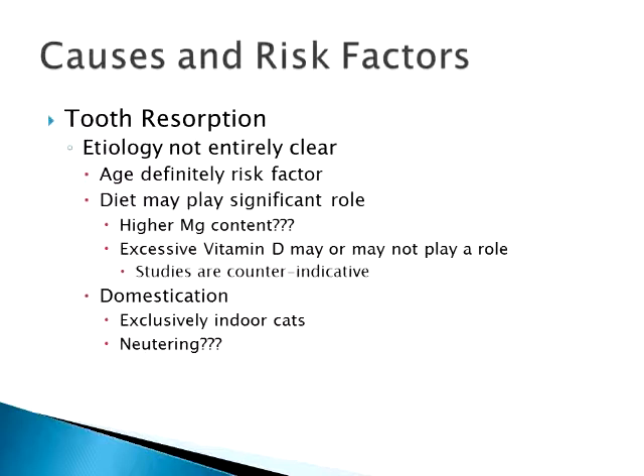Domestication and exclusively indoor cats — they think this might play a role because feral cats in studies don't tend to have as many tooth resorptions as indoor cats. But they don't know how it really plays a role. One observation is that since feral cats have such a short lifespan, we may just be comparing apples and oranges. It could simply be that we're seeing cats age more by being inside, so we're seeing more of these conditions.